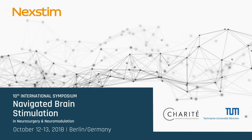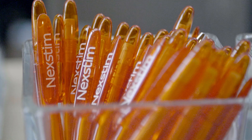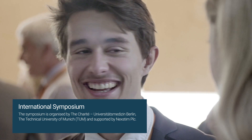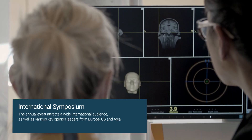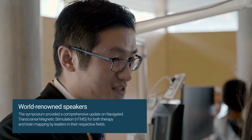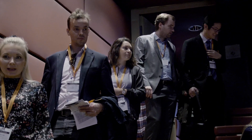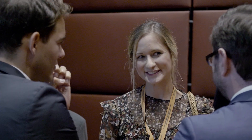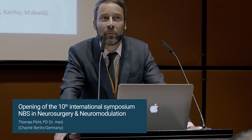Thank you for joining us. Dear guests, dear colleagues, dear friends, it's my great pleasure to welcome all of you to this 10th edition of the Symposium on Navigator Brain Stimulation in Neurosurgery.